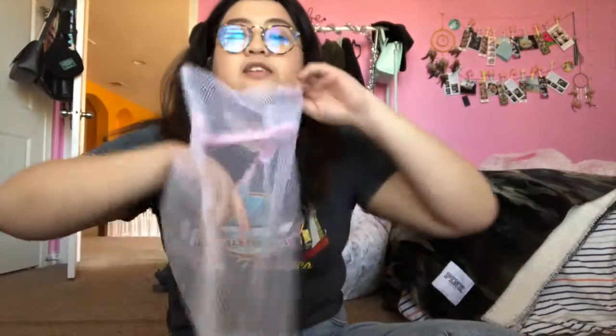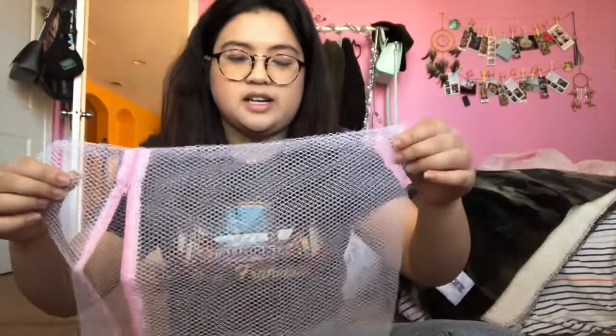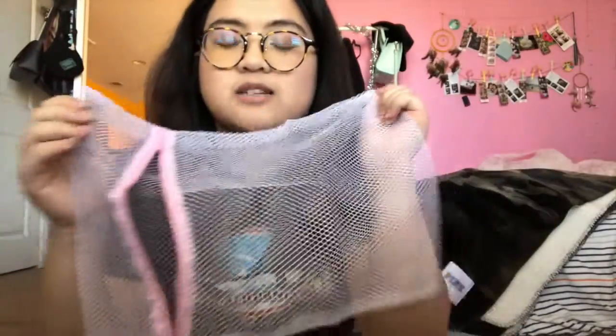This first one is this mesh bag, and I highly recommend everyone get one. You can get it for super cheap on AliExpress for like 90 cents, or go to your local Daiso. You put your underwear and socks in here, and it goes through the washer and dryer — it keeps everything from tearing and in safe condition.